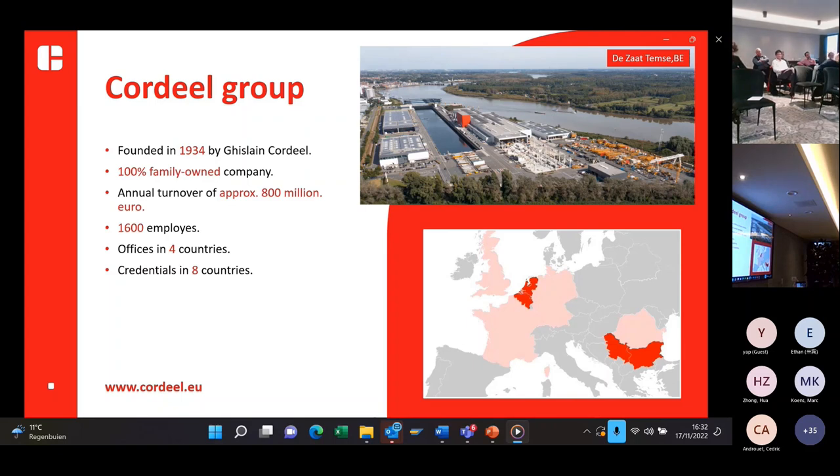As you can see on the top right, that's the location of one of the Belgium divisions of the Covideel Group. It's Covideel Tempsen, and that's also where the head office of Covideel Tempsen is, and it's also one of the locations of our company C-Concrete.